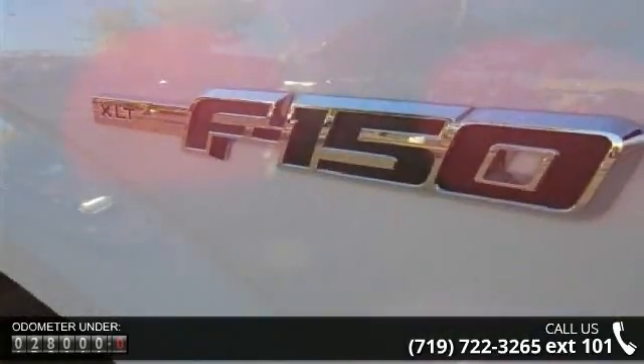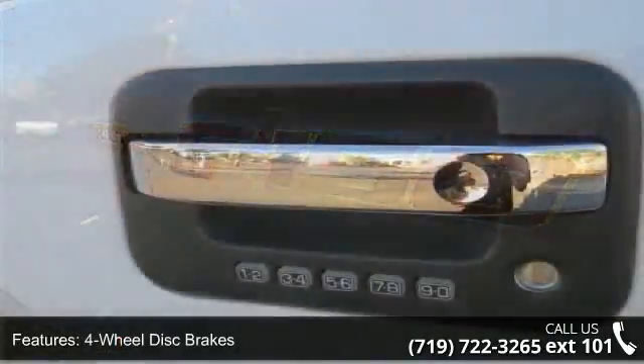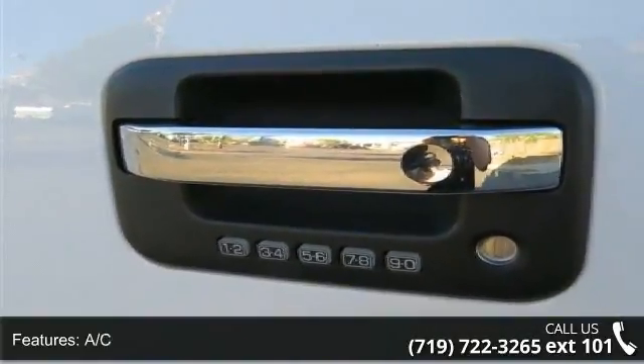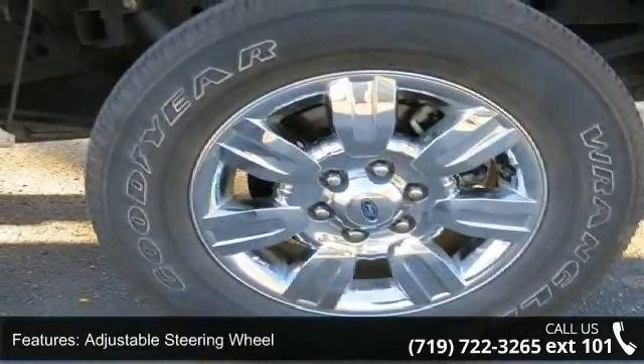Some of the top features included with this vehicle are four-wheel disc brakes, AC, ABS, adjustable steering wheel, aluminum wheels, automatic headlights, auxiliary audio input, driver adjustable lumbar, and engine immobilizer.